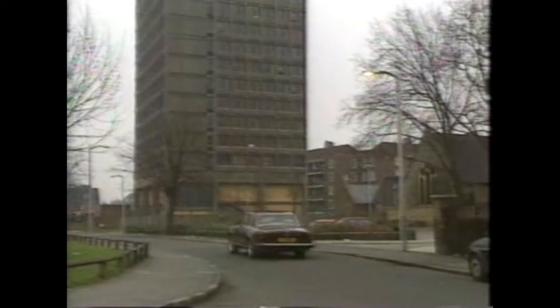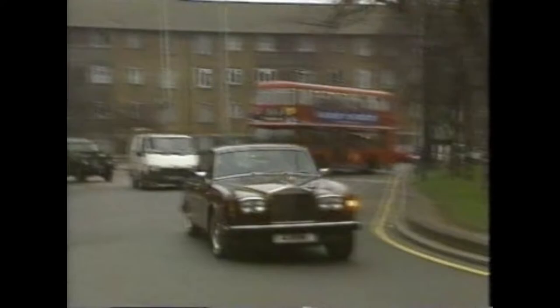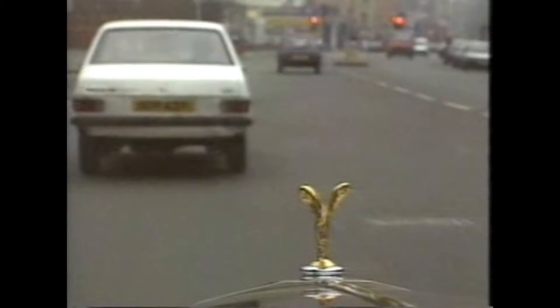Shadow 2s start at around £10,000, up to £17,000 for the very best. The Bentley version, identical apart from the badges and grille, is rarer but worth no more.